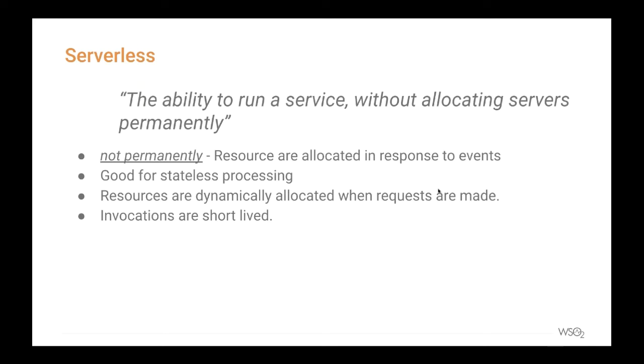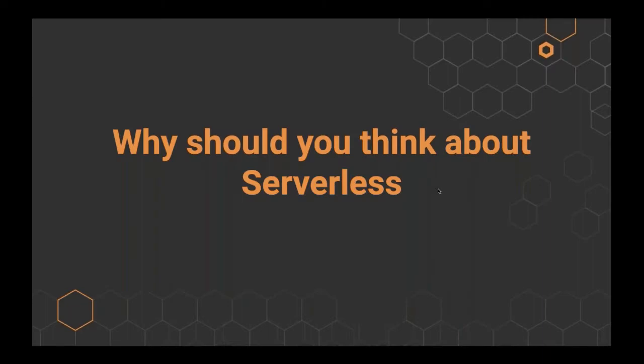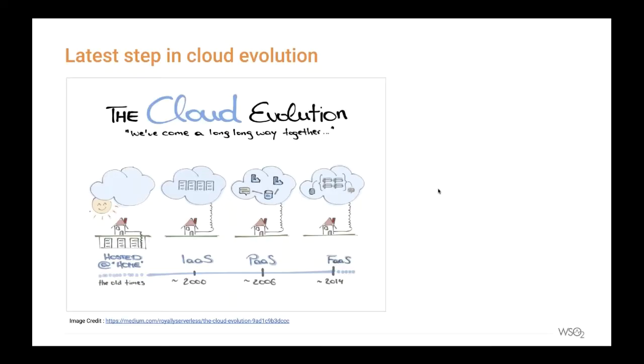Having discussed what serverless is, let's also look at why we need to talk about it. Before jumping into the advantages, I'd like to spend some time explaining the evolution of cloud, since it helps us understand how serverless fits into the grand scheme of things and reveals the true advantages of serverless. Here is a nice illustration I found online that explains the entire journey of cloud evolution.